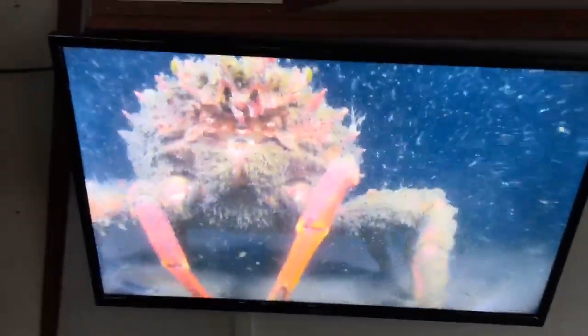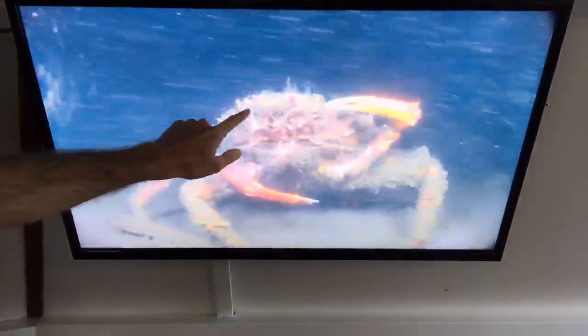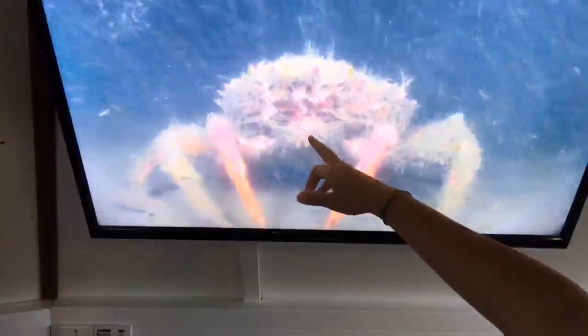This is a spiny spider crab — you can see all the spikes on what is called its carapace. Its eyes are on little stalks either side of these spikes. Here's its mouth — it's currently waving at us and feeding, using tiny structures called mouth parts to filter out the marine snow in the water. It also grows algae and hydroids on itself, which is why it looks fluffy — they grow on it like seaweed on rocks. Those are light bulb sea squirts — they look like tiny little light bulbs and are very bizarre animals.